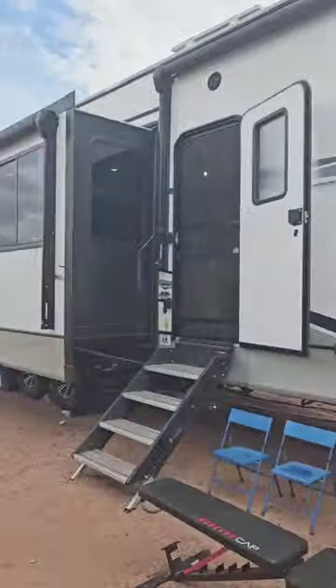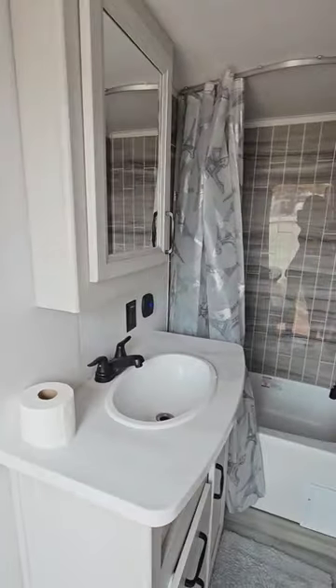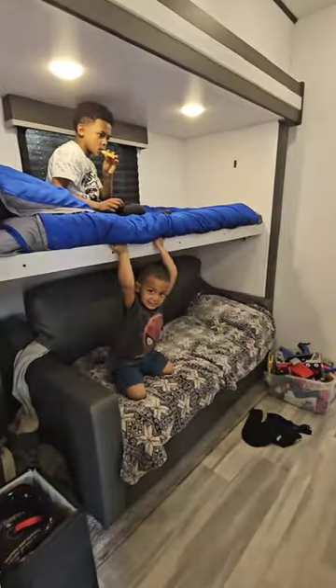This is our 2023 Keystone Sprinter, and this is how we fit a family of seven in our fifth wheel. Going through the back door, here's the full bathroom with a shower and a tub.